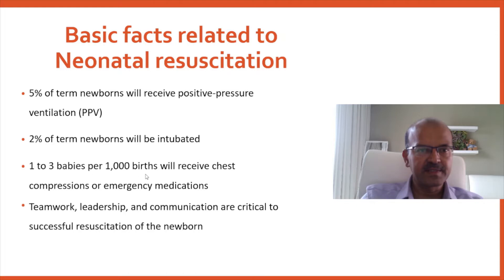Most babies in secondary apnea will need intubation, around 2%. 1 to 3 babies per 1,000 live births will receive chest compressions or emergency medication — consistent with the HIE risk of 1 to 3 per 1,000 — representing severe asphyxia cases. Teamwork, leadership, and effective communication are critical to successful resuscitation of the newborn.